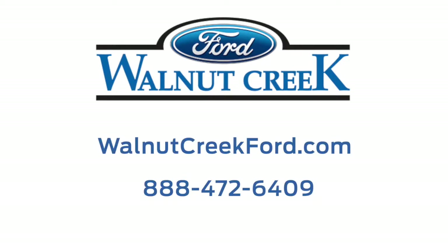Visit walnutcreekford.com to view our inventory of the brand new 2020 Ford Explorer and secure yours today.